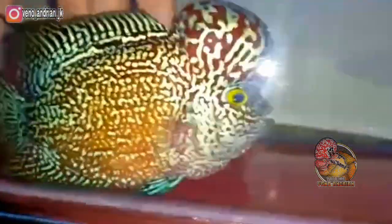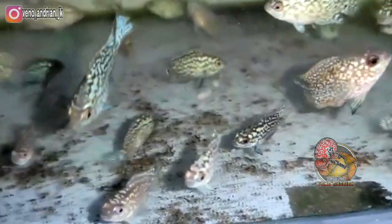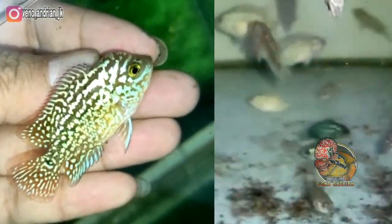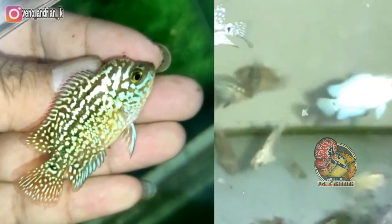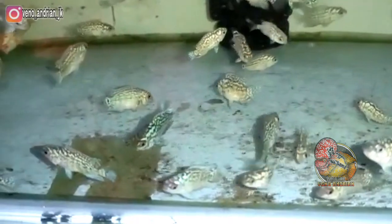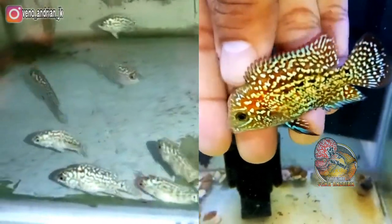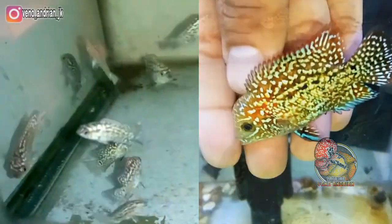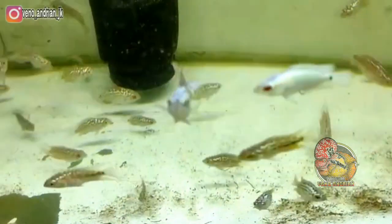Ketika kamfa dari Saung Mangga ini di size besar, tentunya sangat asik dan sangat bagus. Kalian patut coba untuk kamfa hasil breeding dari Saung Mangga ini. Saya juga akan ambil beberapa burayakan untuk saya progres, dan pastinya saya akan upload juga hasil progresan saya dari Saung Mangga ini.